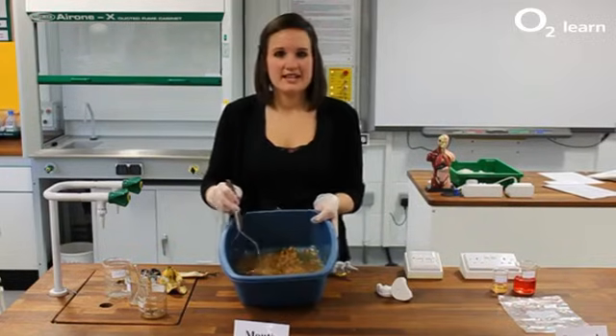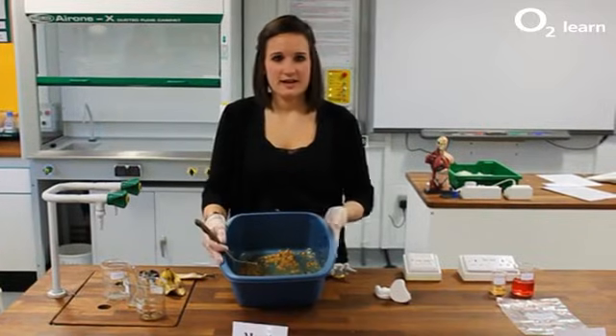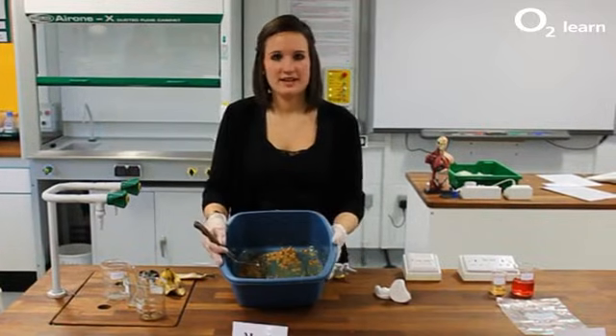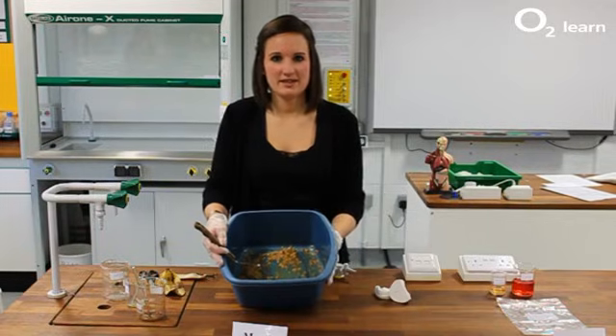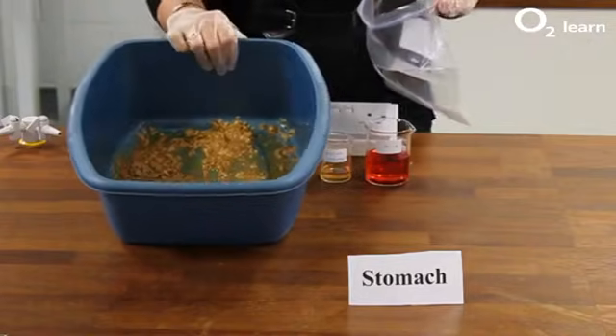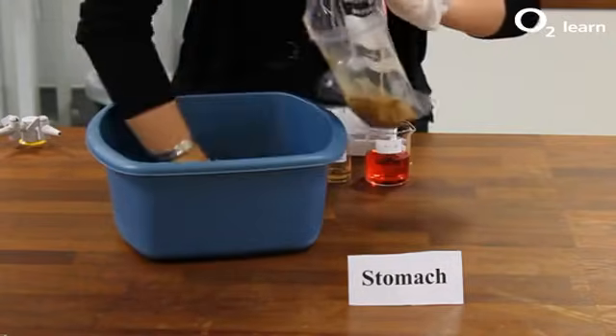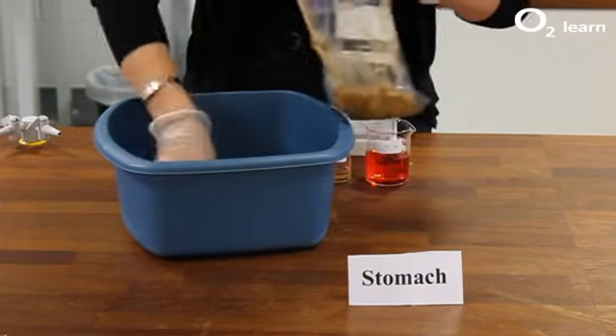The saliva contains an enzyme called amylase, which breaks down starch into glucose. So that piece of bread that we've just eaten is now beginning to be digested from a starch into glucose. From the mouth, we swallow our food and it travels down into our stomach — so we scoop out our food and put it into our bag, which represents our stomach.